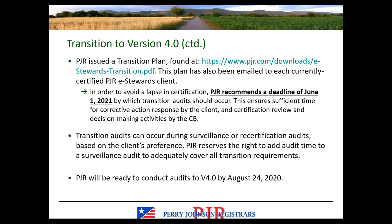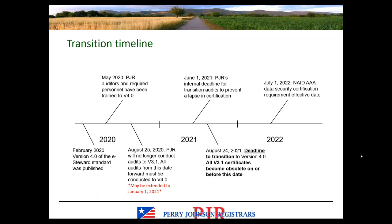Transition audits can occur during either a surveillance or a recertification audit based on where you are in your cycle and your preference. We do reserve the right to add audit time to a surveillance audit to cover transition requirements as necessary. Our plan is to be ready to conduct audits to version 4.0 by the original timeline, and I'll keep the content of this webinar updated.